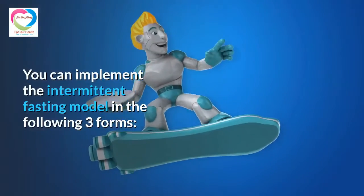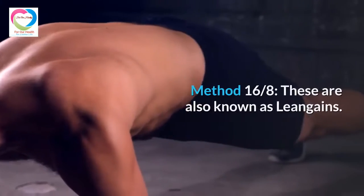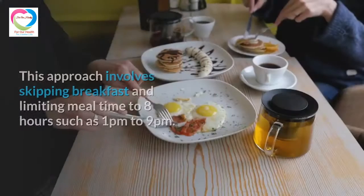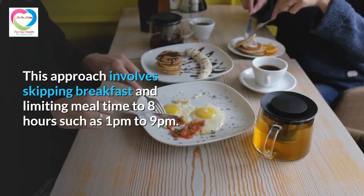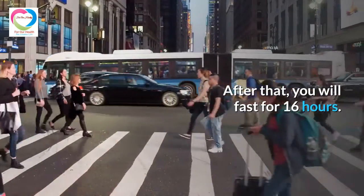You can implement the Intermittent Fasting model in three forms. The first is the 16:8 method, also known as lean gains. This approach involves skipping breakfast and limiting mealtime to 8 hours — such as 1 PM to 9 PM — after which you fast for 16 hours.